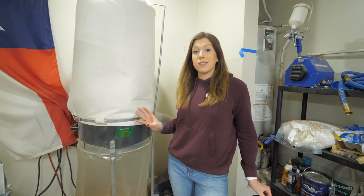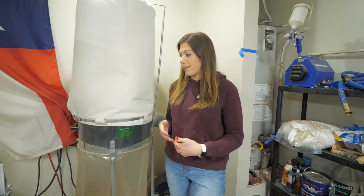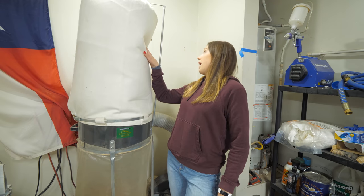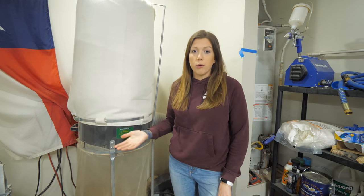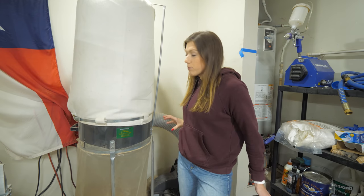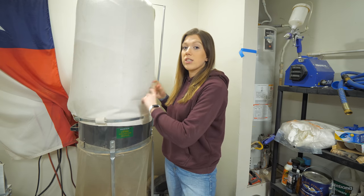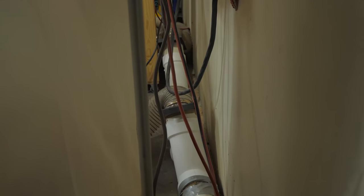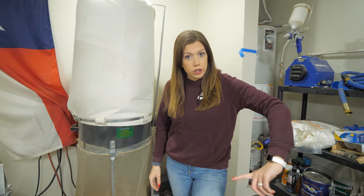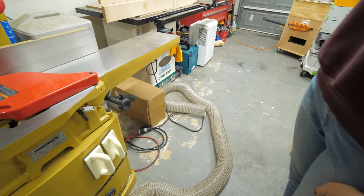This is our two-horsepower Harbor Freight dust collector. It works really well — we haven't needed to upgrade. We did swap out the bag for a Powertech bag on top that filters out smaller particles much better. Connected to it is some PVC piping that runs along this wall for tools on my right, and a longer tube for dust collection to our table saw, jointer, and planer.